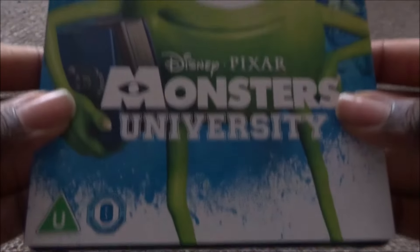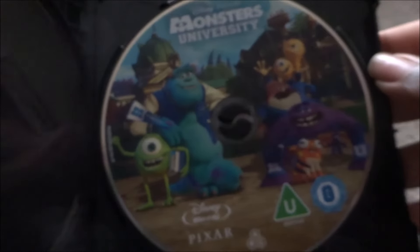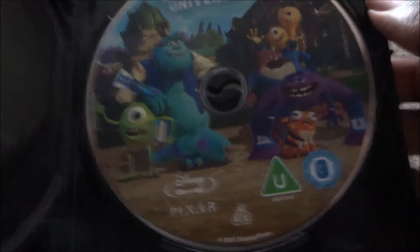Next is Monsters University — blue background with Sully and Mike. I like this movie, it's okay, though I don't like it as much as Monsters Inc. There's also Monsters at Work on Disney+, which I've seen some episodes of. The 4K and Blu-ray feature Oozma Kappa — Mike, Sully, Terry and Terry, Carlton, Stretch, and Archie.